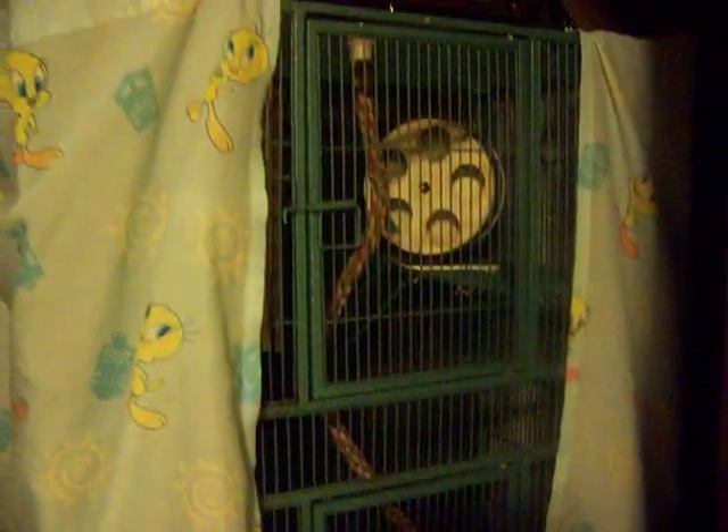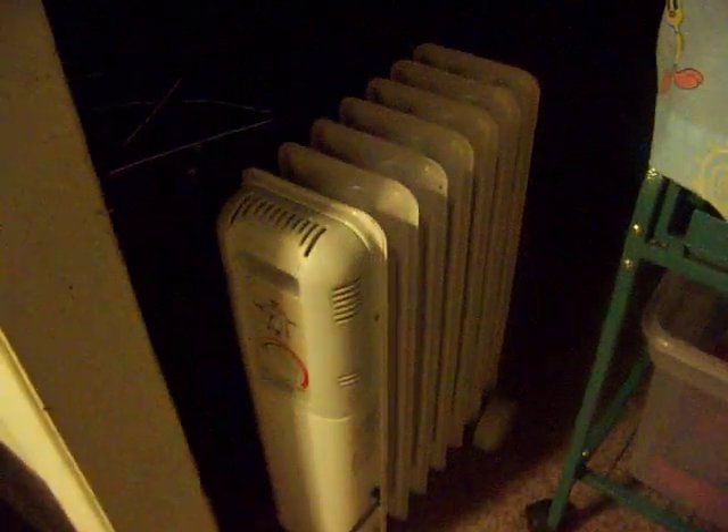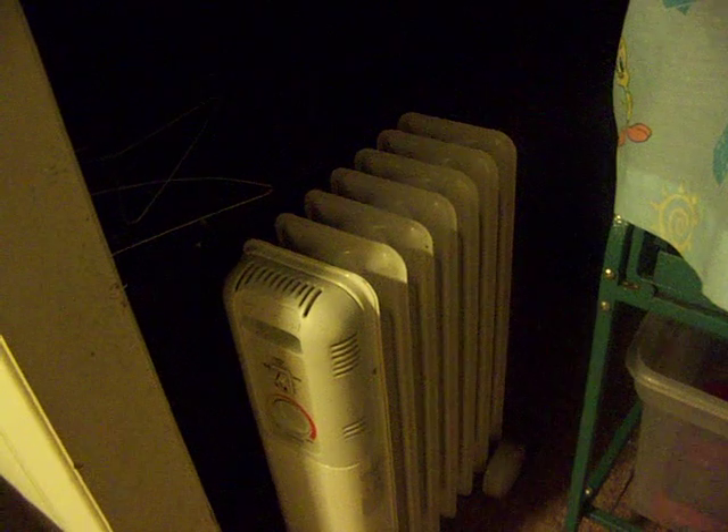This is actually where I keep my adorable little sugar gliders and my hedgehog, because I can keep it dark for them. This is the nice big cage for my sugar gliders, and that's where my little hedgehog is — he just came off his wheel and went into hiding when he saw me. I have a heater in here to keep it warm when it gets cool, and they really like it in here.